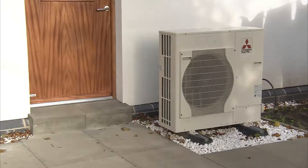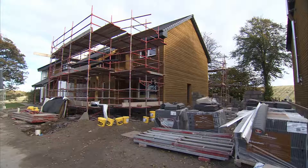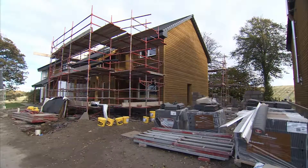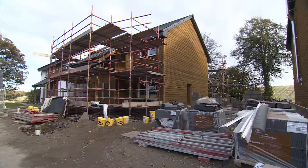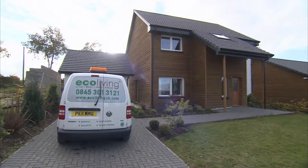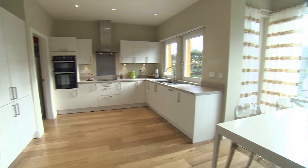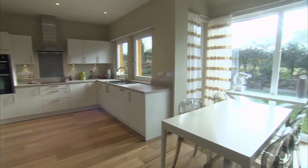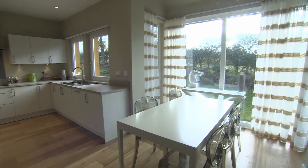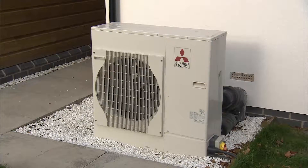At Ecoliving we specialise in providing a full service for the customer. We get involved right at the design stage with developers so that they understand what needs to be involved at that design stage. It's very rewarding to work with Esk Grove Homes, who have the same vision about low energy homes and buildings, and this is aligned to Ecoliving's approach of helping to accelerate the adoption of renewable energy systems.